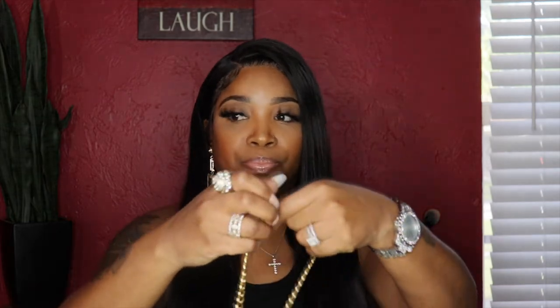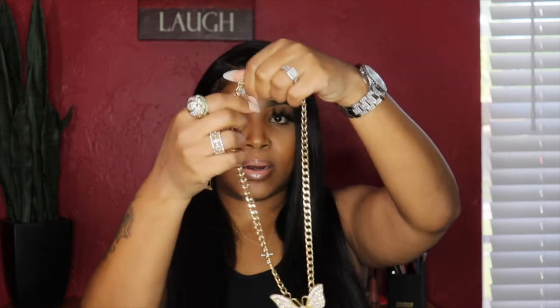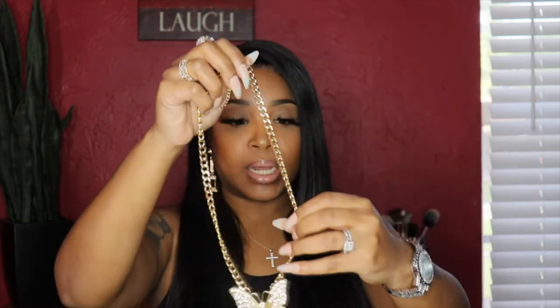I do have some jewelry from Rainbow as well. I'm going to show you one piece here — it's pretty heavy but I thought it was pretty cute. It's this butterfly chain necklace. I do love butterflies.